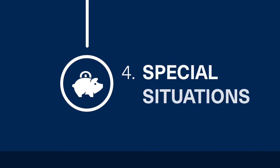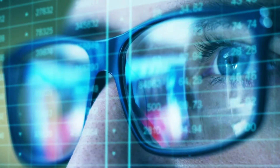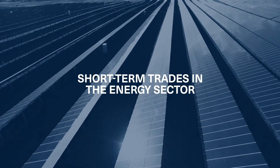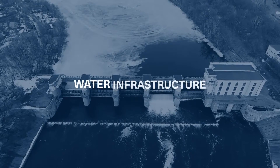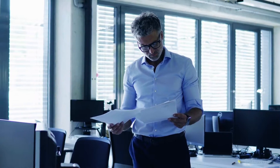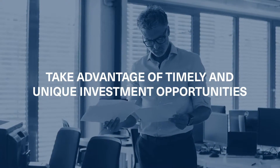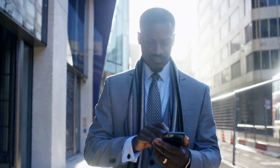The final component is what we call special situations. These are timely opportunities, whether it's a mispricing or a special idea we want to capitalize on. Examples could be short-term trades in the energy sector, investing in the rise of e-gaming, or into water infrastructure in developed and developing countries around the world. We want to take advantage of timely and unique investment opportunities that may arise, or invest in special sectors and companies that pique our interest.